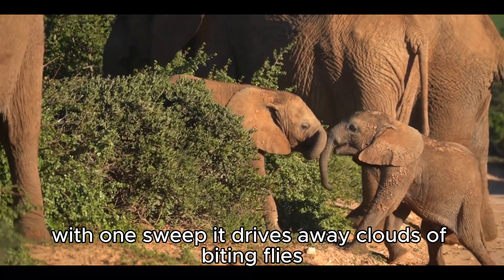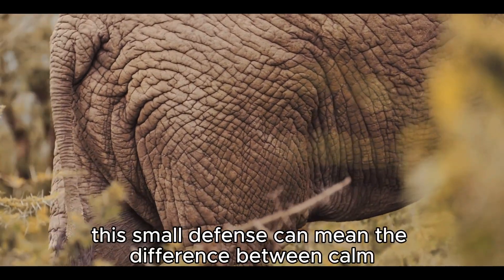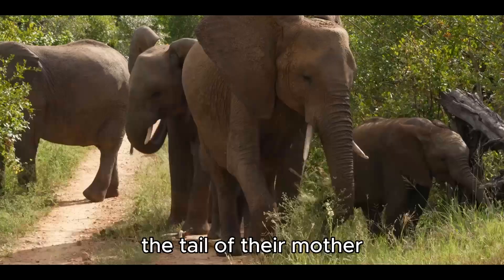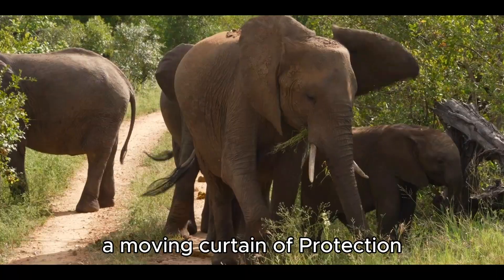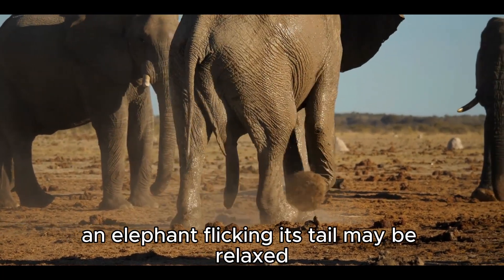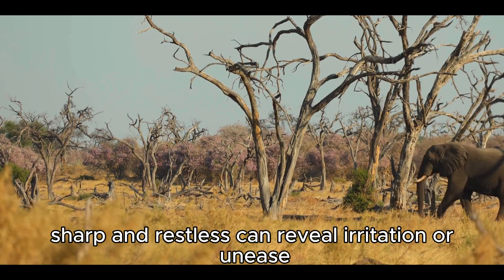With one sweep, it drives away clouds of biting flies. In the sweltering heat of Africa or the humid forests of Asia, this small defense can mean the difference between calm and torment. For calves, still fragile in their early days, the tail of their mother becomes a shield against insects, a moving curtain of protection. Yet the tail is more than a tool against pests — it is also a signal. An elephant flicking its tail may be relaxed, grazing in peace, but a rapid, sharp swish can reveal irritation or unease.